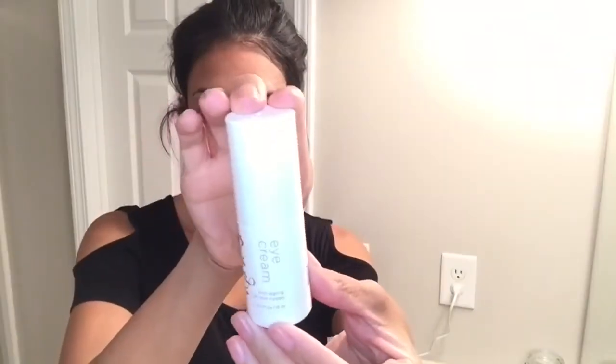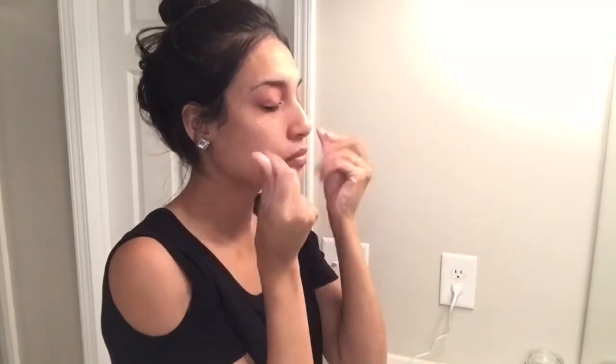Now I'm going to be applying this anti-aging eye cream by the brand Nudu. This was also sent to me a few months back and I have been loving it. I just apply about a dime-size amount around my entire eye area.